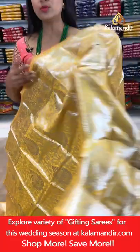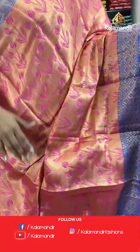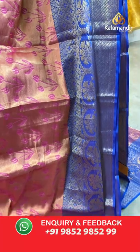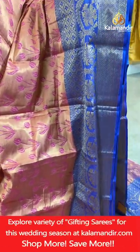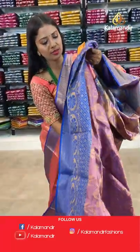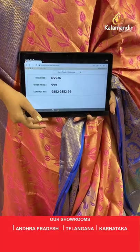Combination saree — pink and blue. All-over body floral brocade design in zari weaving with lotus florals. Border contrast medium with 3 different patterns: lower half geometric, middle floral zarl, upper half floral brocade design. Pallu contrast with floral brocade design and tassels, also with lotus florals and border. Saree code DV936, price 999 rupees.